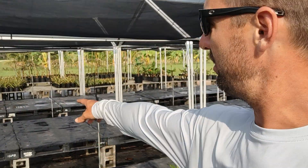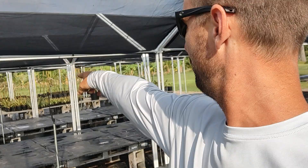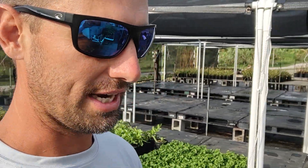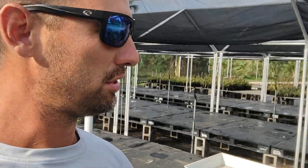We've just cleared out a lot of our shade house. We've got some pineapples, some bamboo, and some bananas. We're clearing out the majority of the shade house because we're going to be bringing in our next big batch of rootstocks and we're going to start grafting very soon.